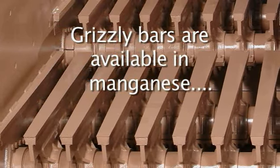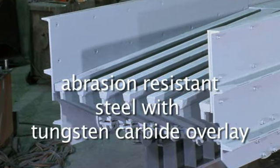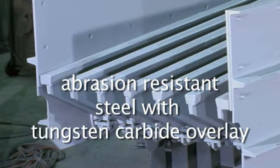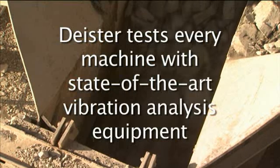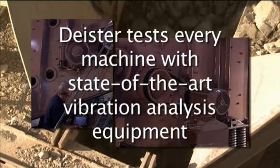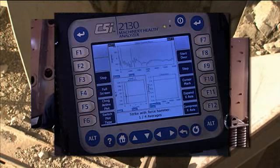Grizzly bars are available in manganese, abrasion resistant steel, or abrasion resistant steel with tungsten carbide overlay. Every Deister screen and feeder is test run, baselined, and evaluated by our quality control personnel with state-of-the-art vibration analysis equipment.